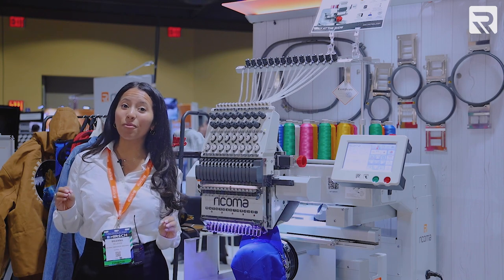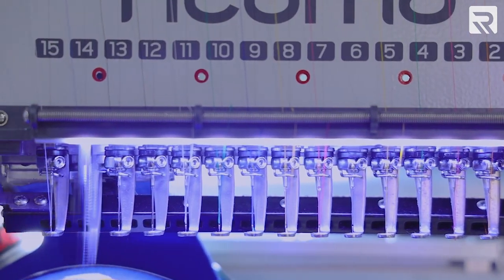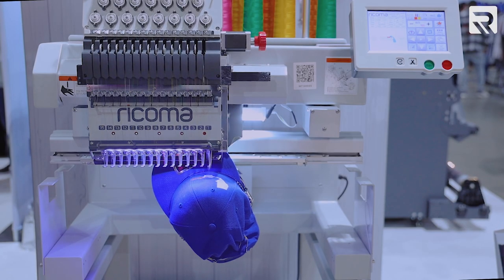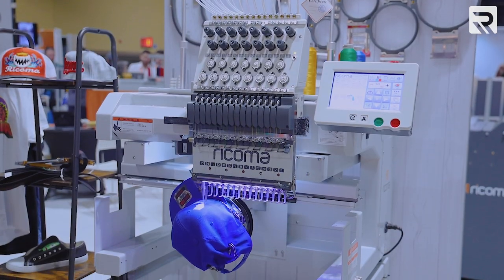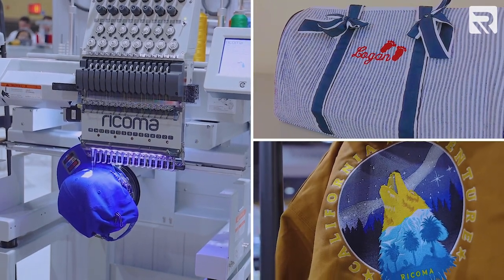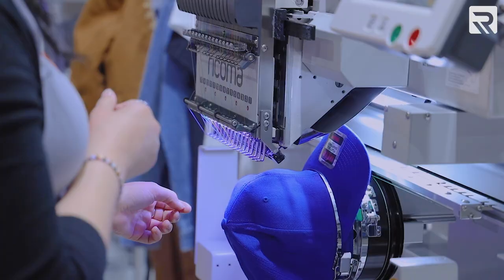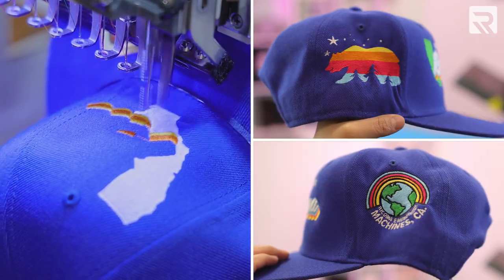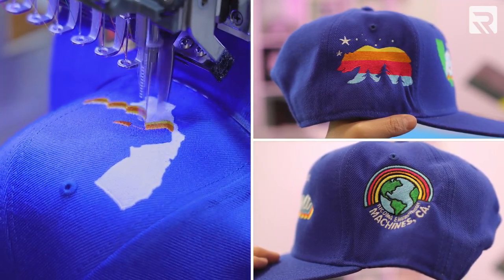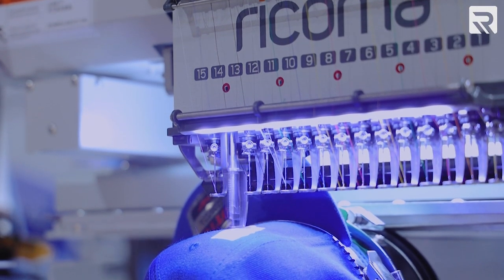Now this is one of our more popular models — this is the MT1501 7S, another 15-needle embroidery machine. It's best known for its wide overhead arm system that's easy for embroidering on bulky items like duffel bags or anything with excess fabric. It also features cap embroidery on a 270-degree scale, meaning you can embroider the front and both sides of the cap in one run. This model can reach speeds of 1,200 stitches per minute.